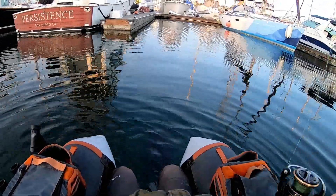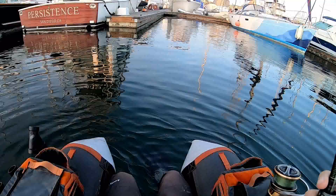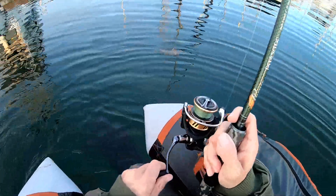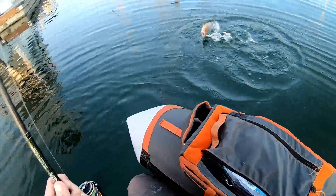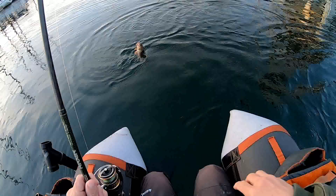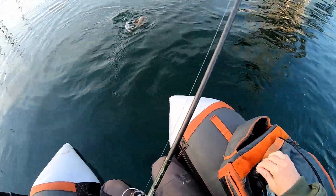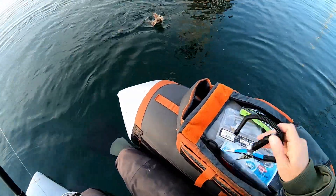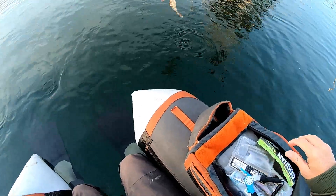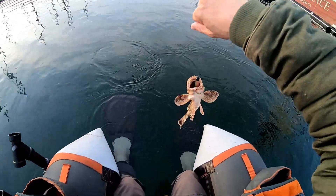There he is. Dude, a sculpin. You got a sculpin? Yeah. I knew he was fighting weird.